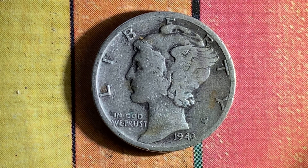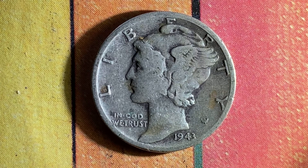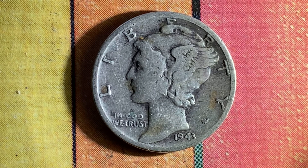Here's a beautiful 1943 Mercury Dime. The face value is 10 cents; however, with silver on the rise, this coin is composed of 90% silver and 10% copper, so it should surely continue to rise in value. This is an absolutely stunning coin.